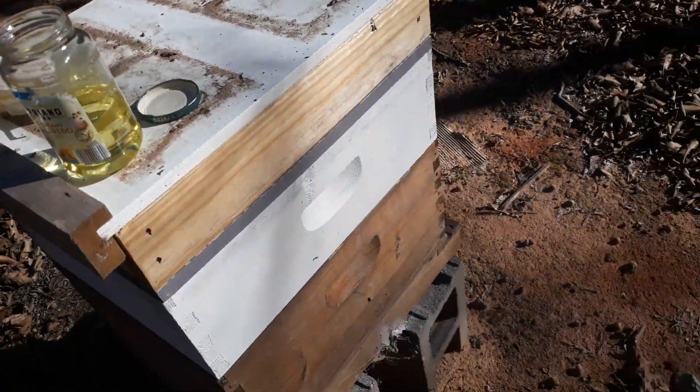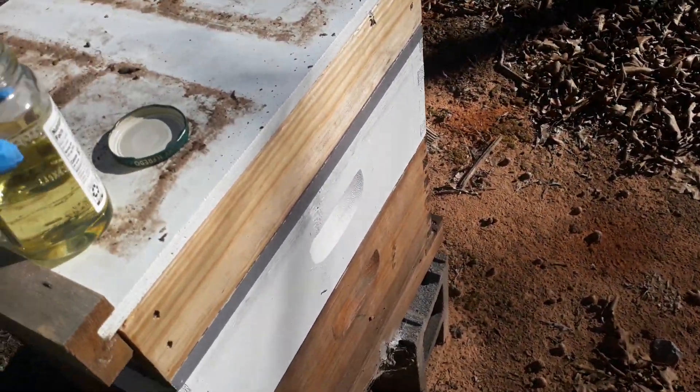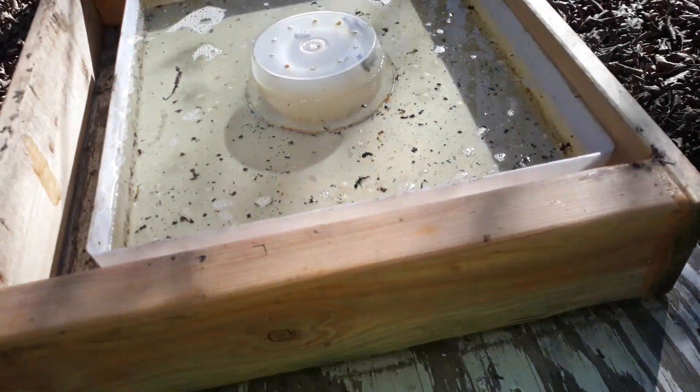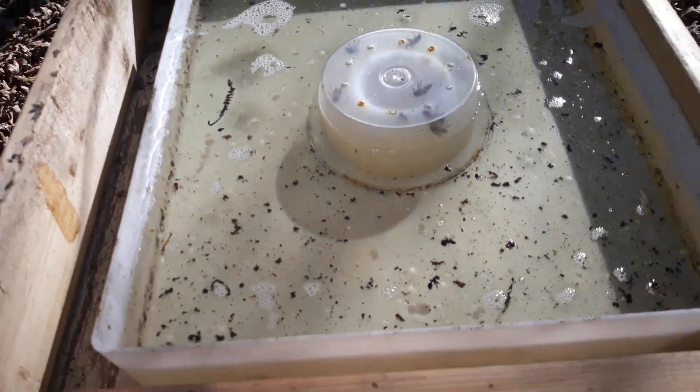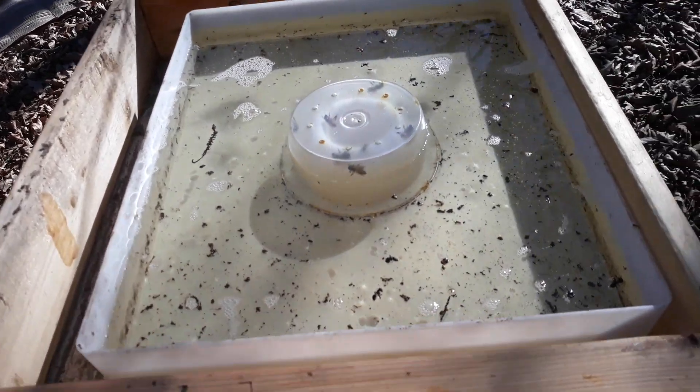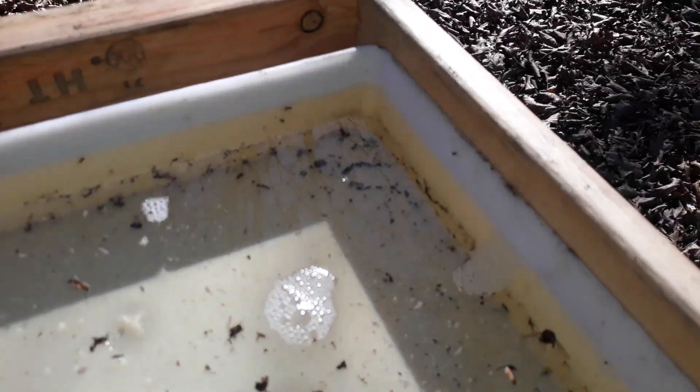Some of them I didn't have vegetable oil for when I installed them and kept forgetting it, then I lost it — all this stuff. Anyways, I filled it all the way up to that mark. It's about three quarters of an inch from the top. I don't know if you can see that or not.